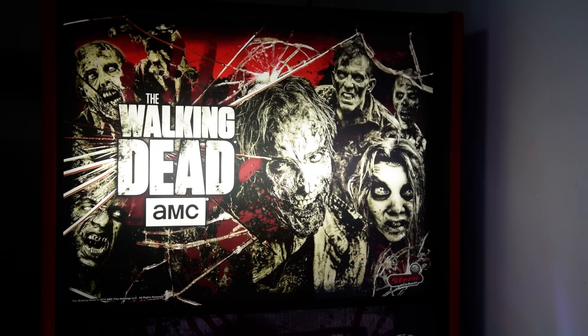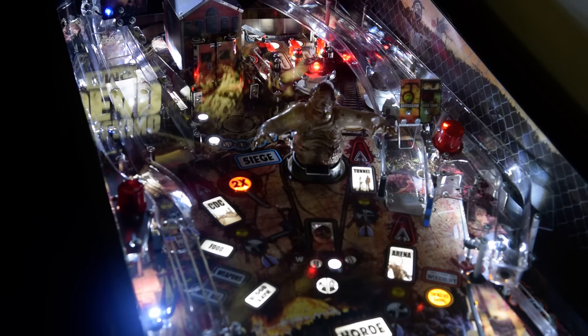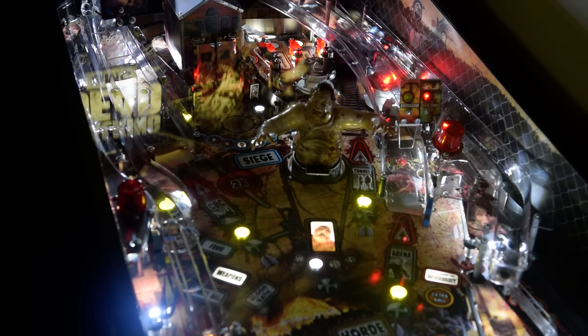What we have here is one of Stern's latest pinball machines — this is the pro version. Stern now cranks out three versions of every game: a pro, a premium, and an LE. The main difference between these things is basically how much money they can get out of you. They sell a scaled-down, slightly crippled version of the machine and they call that the pro version.